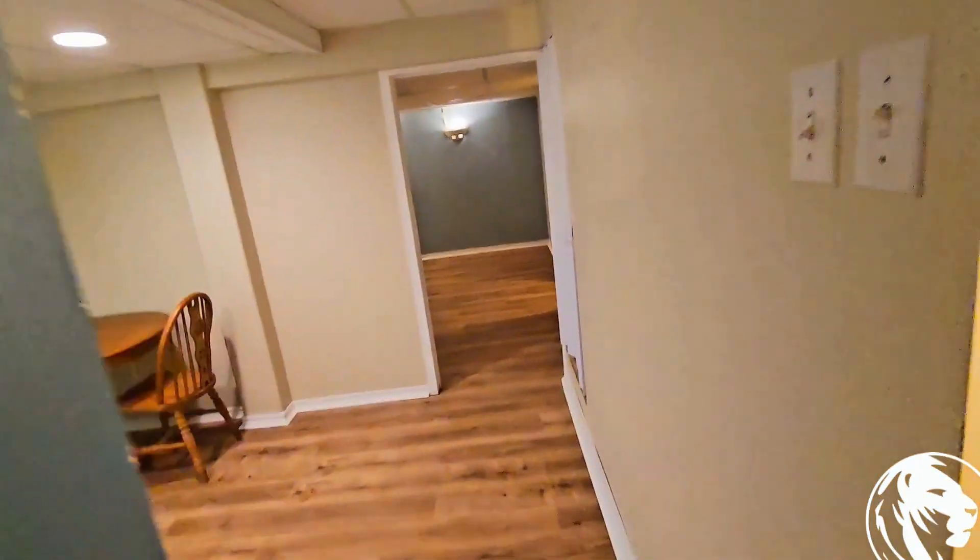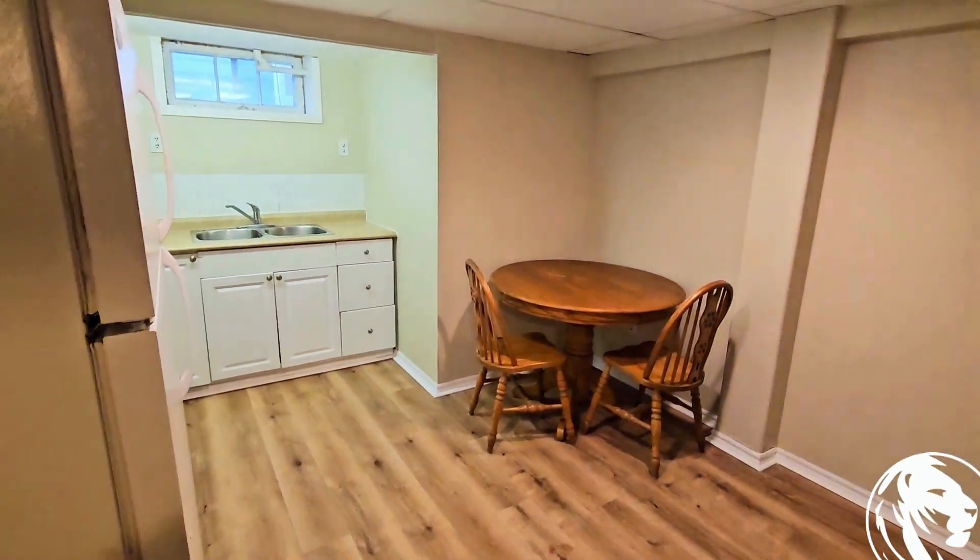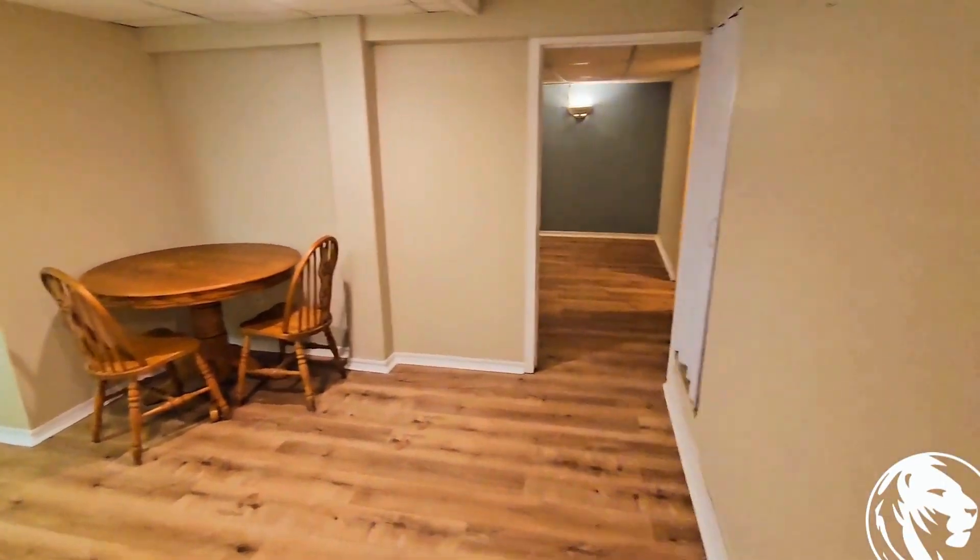Welcome to 6070 Culp Street here in Niagara Falls, Ontario. This is a one-bedroom, one-bathroom basement unit currently listed for $1,250 with utilities included.